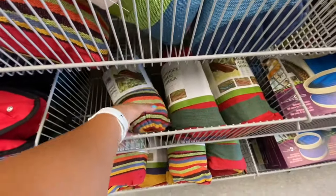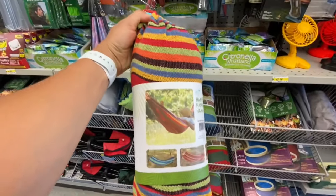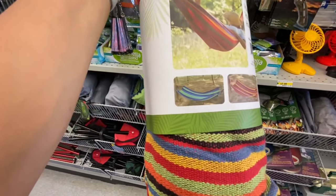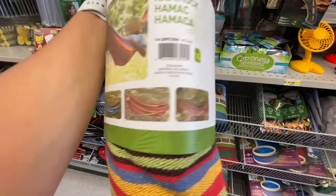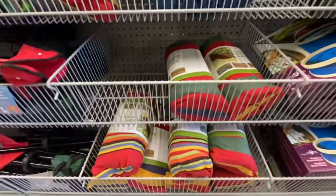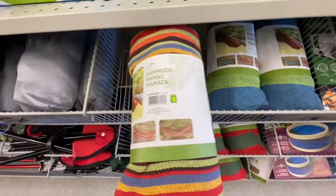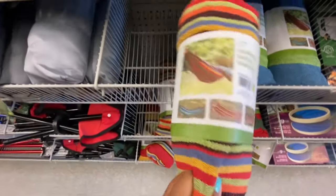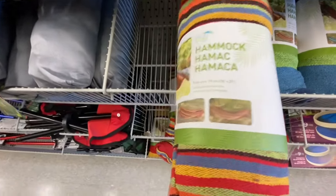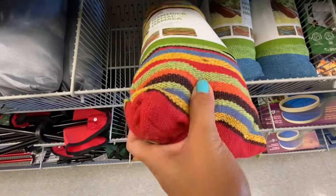They've also been carrying hammocks lately — very sought-after items for four dollars with three different color options. The store was fully stocked on those. I was trying to find the weight limit, but it didn't mention one — just the size: 198 cm by 79 cm.